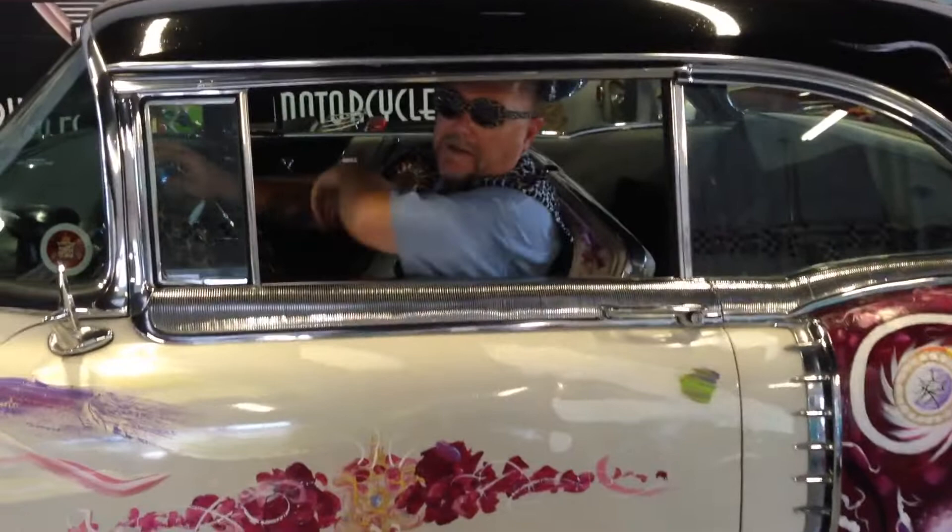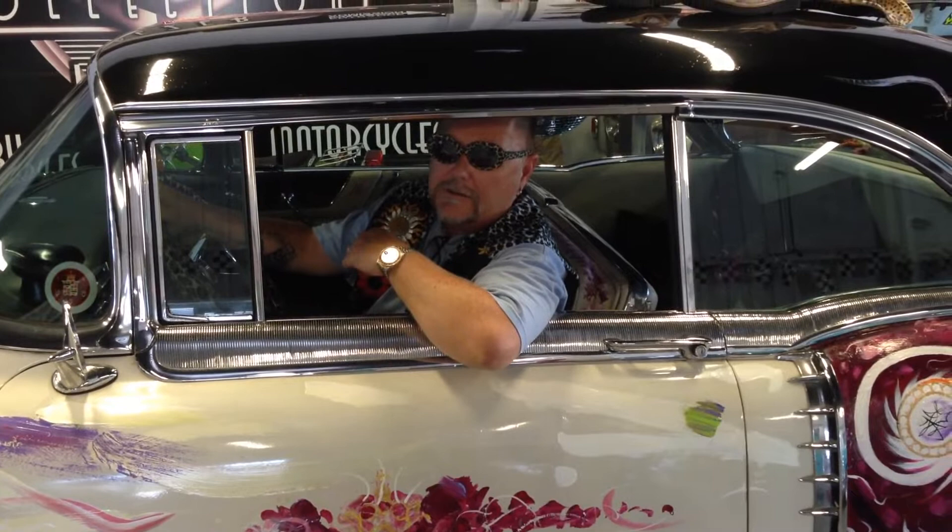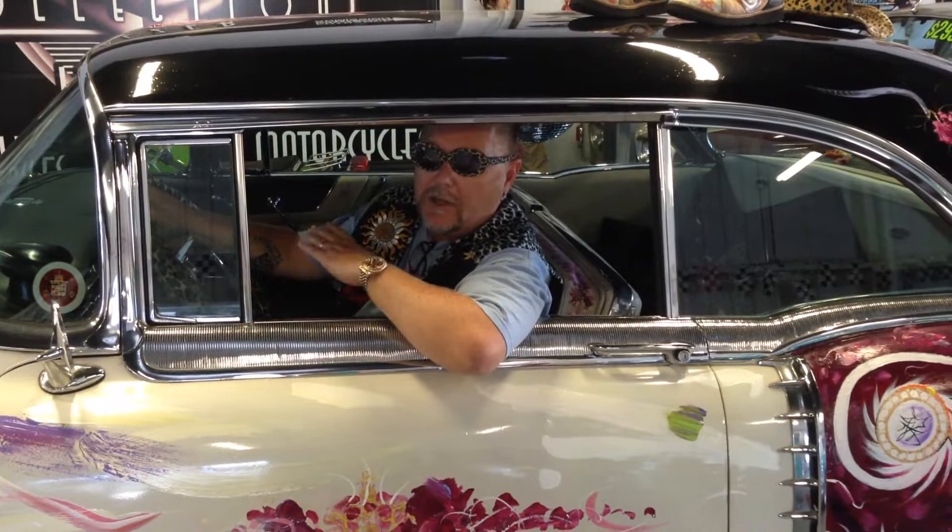Hey guys, it's Steve here in Hot Rod City and this is the car to blow all minds. It's a 1956 Cadillac El Dorado — a solid El Dorado Cadillac from Texas. But what makes this car special is that in the early 80s, a very famous artist, politician, fighter, and musician named Heiko the Cry actually painted this car.